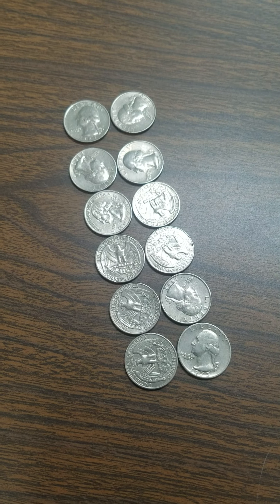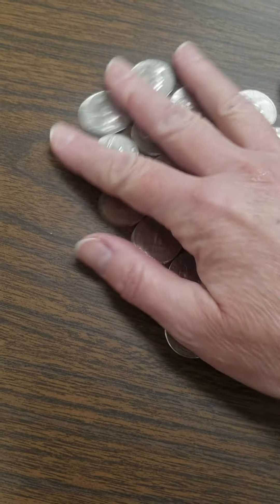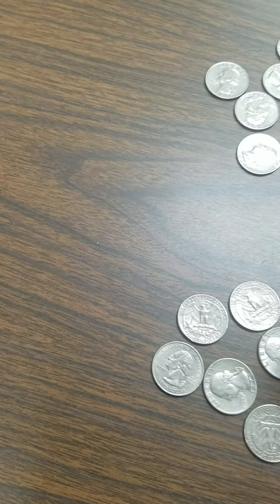Let's count them by twos. Two, four, six, eight, ten, twelve. Twelve is an even number — everybody has a partner.